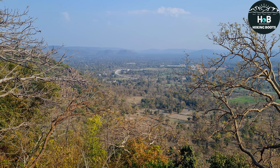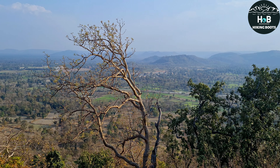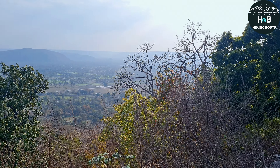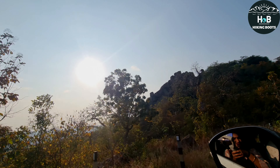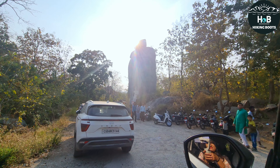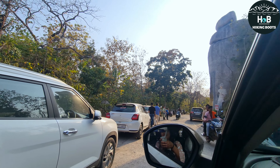इस पहाड़ में ऊपर चढ़ते-चढ़ते कई view points हैं जहां से आसपास के गांव, पूरी Kanker city और आसपास की hills दिखती हैं। Views तो आपको मिलते रहेंगे, पर अभी hill top पर चलकर देखते हैं कि वहां से कैसा दिखता है। क्योंकि यह पहाड़ पूरा चट्टानों से भरा हुआ है, इसलिए photo shoot के लिए यहां बहुत अच्छा option है। जैसे ही आपको एक बड़ी चट्टान दिखे, समझ जाइएगा कि मंदिर का entry gate आ चुका है।